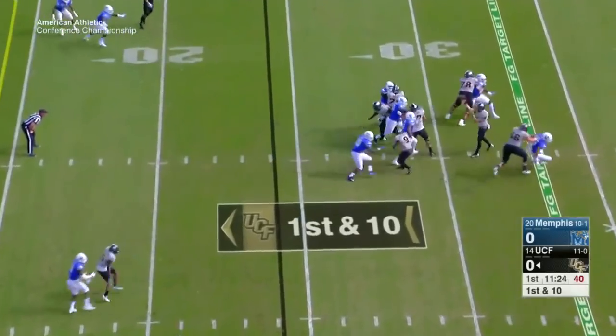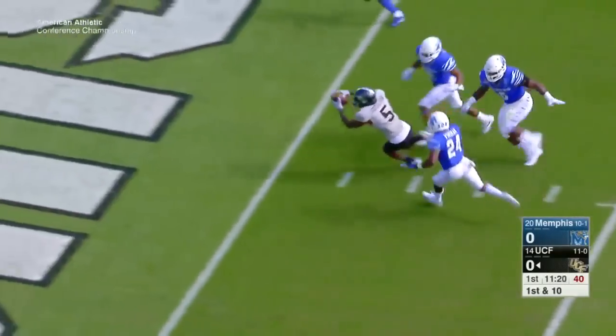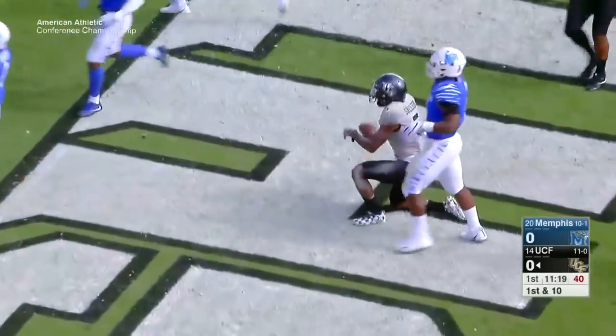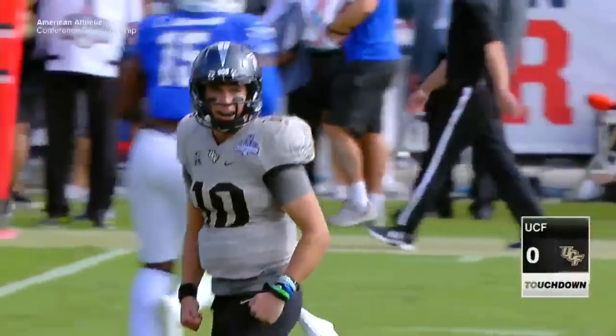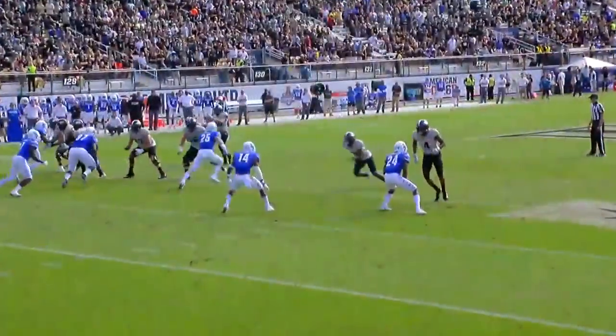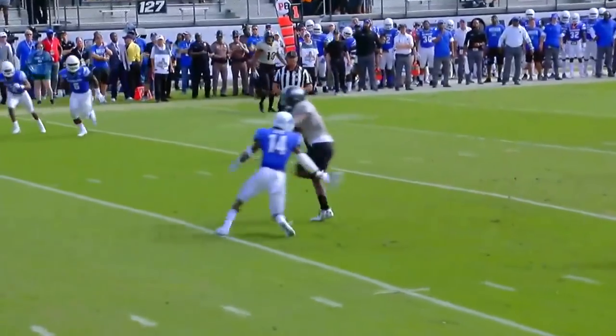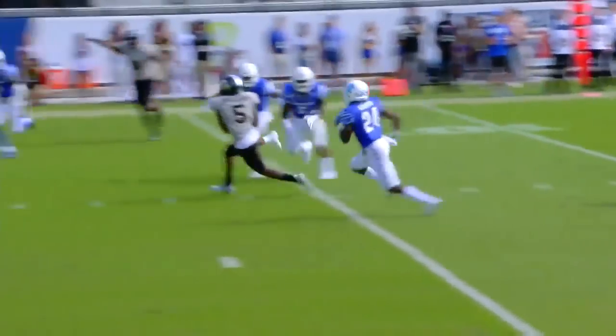And then you see it: Milton to Dredrick Snelson, a 24-yard touchdown pass. The Knights are going to get started early in this game — a fast start for UCF, up 7-0 here in the first quarter. And what a performance by Snelson. Late in the season, he's even taking his game to another level.